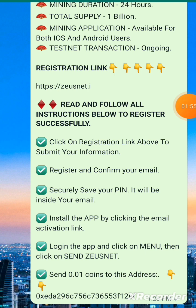Install the app by clicking the email activation link, log in to the app, click on menu, then click on Send — Send Zonets. The amount you're supposed to send to the address I'll leave in the comment section is 0.01. Copy the address from the comment section, send 0.01 of this coin to that address, and automatically when you're done you'll be able to start mining.